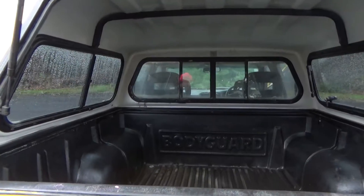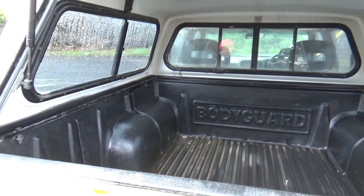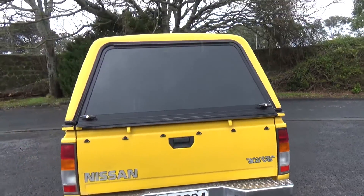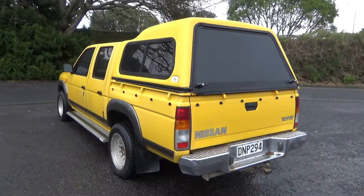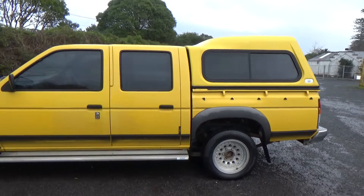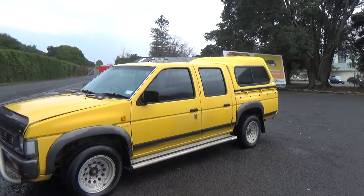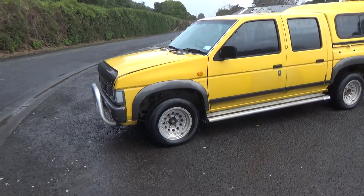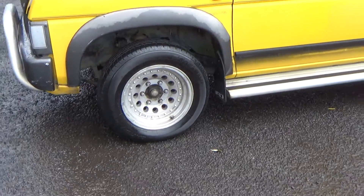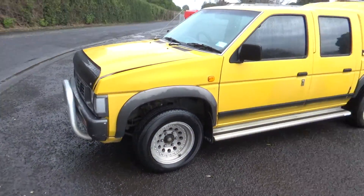Got the bodyguard in there — it's a tough deck. They call it a bodyguard in this model. Learn something new every day in the car world. We've got a running board over here too, makes it easy to get in and out of the car. That's on a set of alloy wheels too — 15 inch. We've got that front nudge bar.